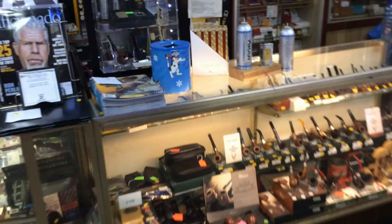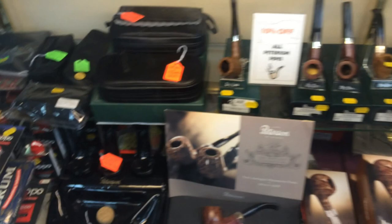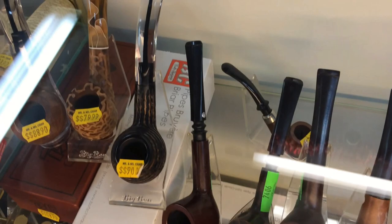Cool decor, look around at this stuff — TV and everything. Cool pipes, and good prices on everything too. I actually got my first Peterson pipe here — a bent billiard.